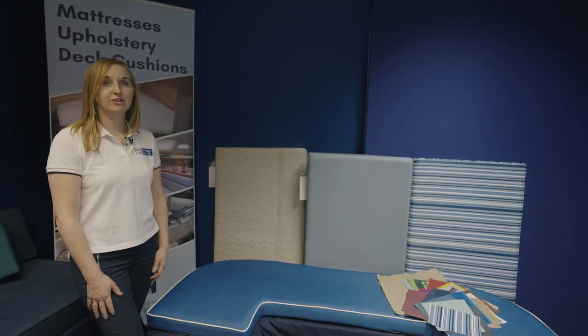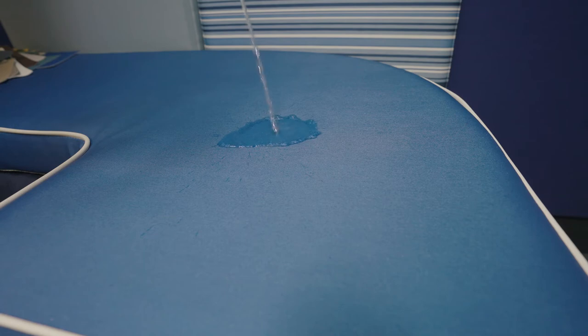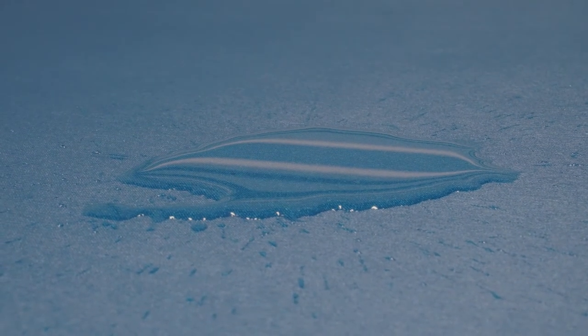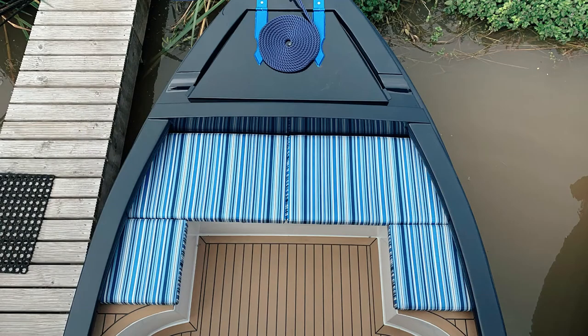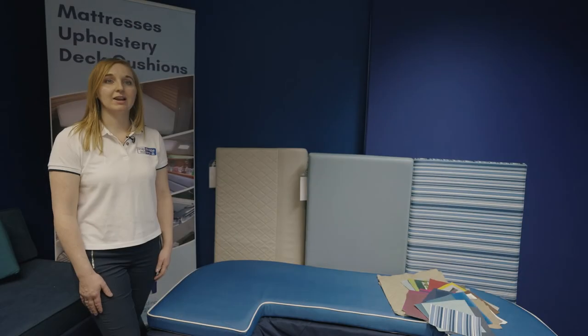Our bespoke deck cushions are designed for comfort, durability and style. A combination of supportive reflex foam with a sumptuous memory foam cushion top makes them extra comfy, whilst our high-performance covers will protect them from the elements. Our range of exterior fabrics are not only fully waterproof but also UV resistant to prevent colour fading, antibacterial and antifungal, stain resistant and cold weather resistant too. These cushions are designed to last. There's a vast choice of colours and styles to suit all tastes, and our expert advisors are always on hand to ensure a final design that complements your boat perfectly.